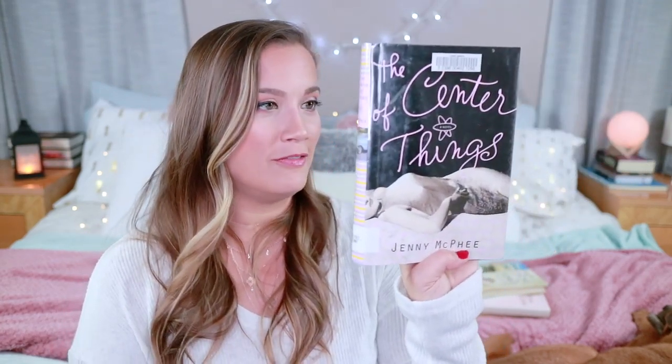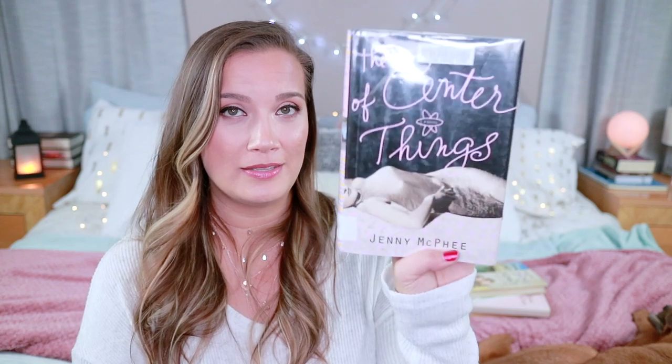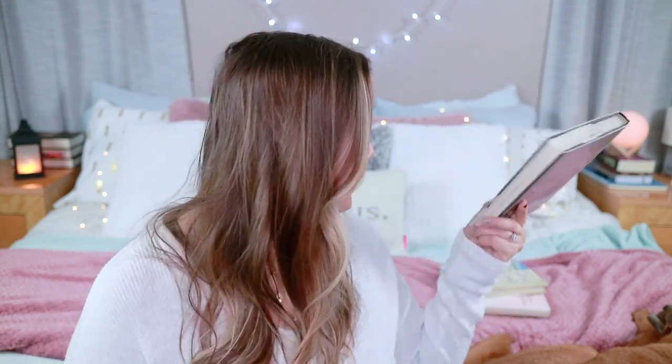I'm also getting rid of The Center of Things by Jenny McPhee. Although I am intrigued by this cover, it just doesn't seem like a metaphysical thriller. It says Jenny McPhee brings insights of quantum mechanics to bear upon love and stardom. I don't like books about famous people typically, with the exception of very few books like To Love Jason Thorne or Seven Husbands of Evelyn Hugo. Other than that, hard pass. I'm going to run out of space — my whole bed is going to be covered in books by the time I'm done.